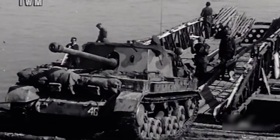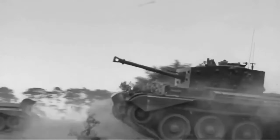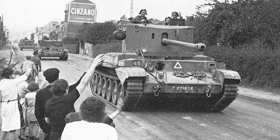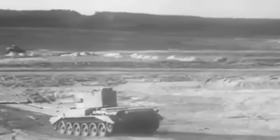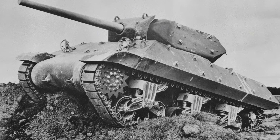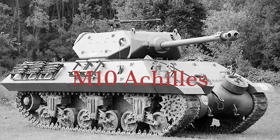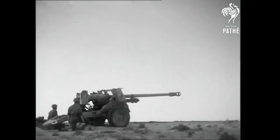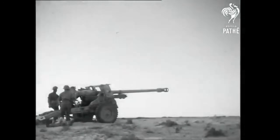That proper tank to house the 17-pounder was supposed to be the A-30 Challenger, essentially an enlarged Cromwell cruiser tank so it could fit the gun inside. But this project ran into setback after setback until it was finally clear it wouldn't be ready for the Normandy invasion, leaving the British to start from the ground up again with less and less time. They began converting some American M10 tank destroyers by fitting 17-pounders onto them, turning them into the Achilles. Although that gave the crews some protection and mobility, it still wasn't the solution they had hoped for — they wanted a proper tank with the 17-pounder, and it was proving far harder to make one than expected.